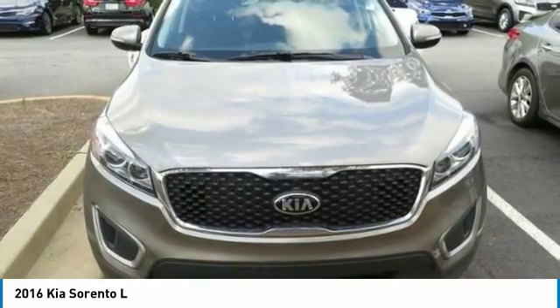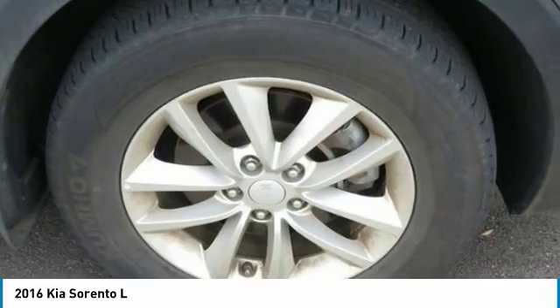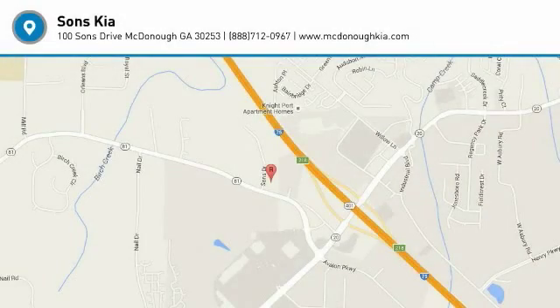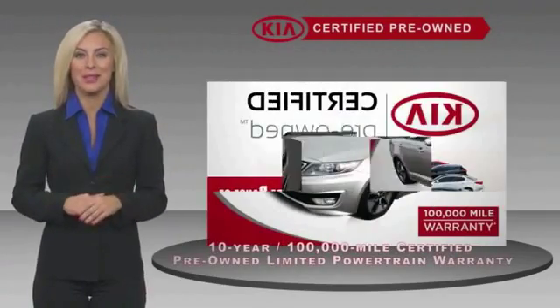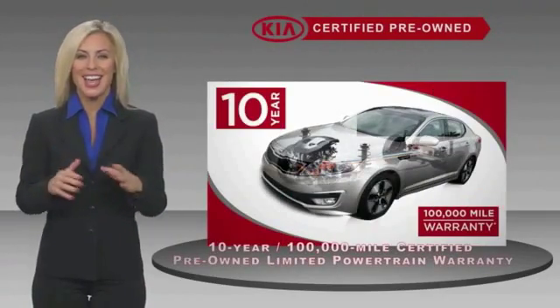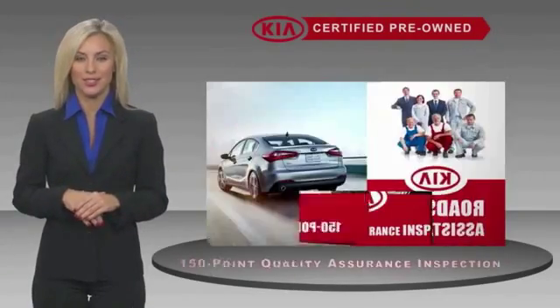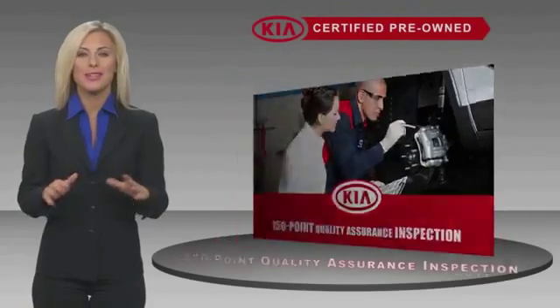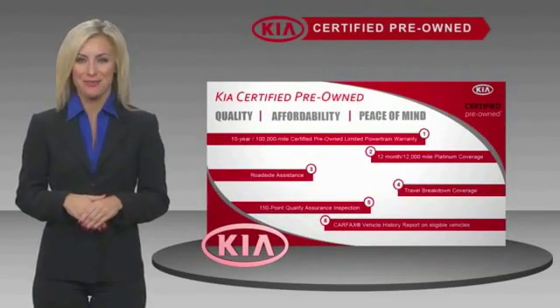If affordable style and reliability are what you're looking for, this vehicle couldn't be more perfect. Drive it today. A certified pre-owned Kia is confidence and reliability for the road. With a fantastic warranty, roadside assistance, and an intense quality assurance inspection, you can have total peace of mind. Ask your dealer for details about the Kia certified program.